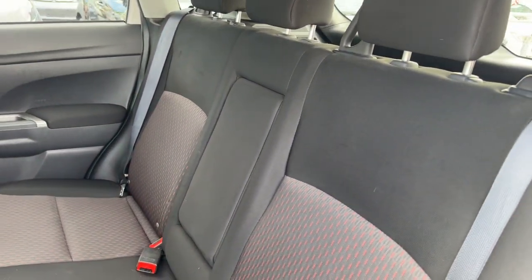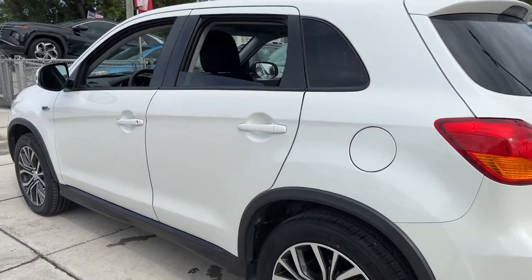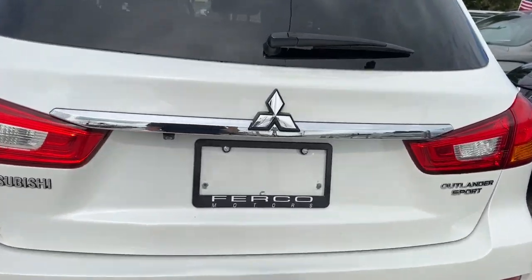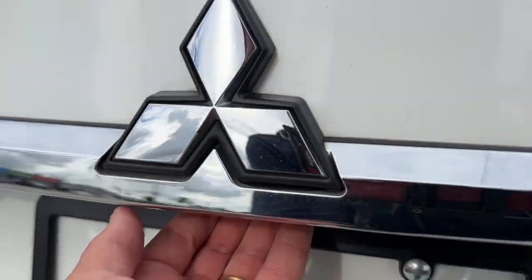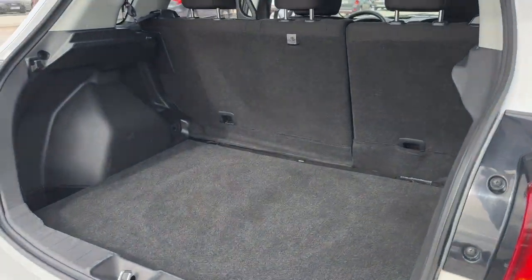These are just some of the great options this vehicle comes with: keyless entry, backup camera, heated mirrors, electronic stability control, aluminum wheels, steering wheel audio controls, alarm, rear spoiler, intermittent wipers, and traction control.